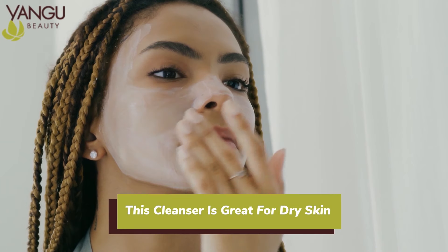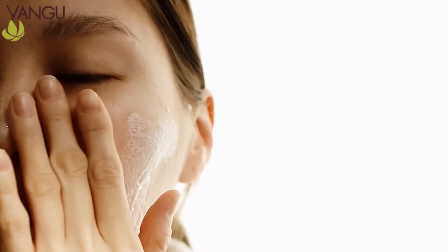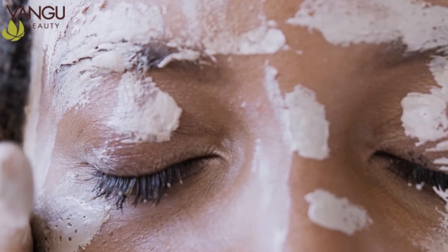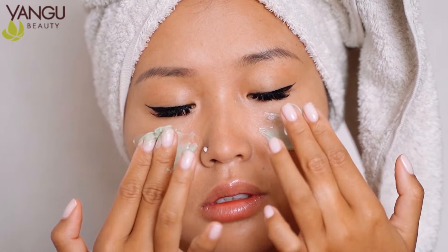This cleanser is great for dry skin. Indulge your skin with this smooth natural oil to milk gel cleanser to nourish and cleanse your skin without stripping natural oils for this super hydrating cleanser that turns to a milk-like cream to rinse off clean.